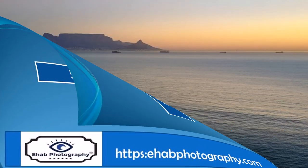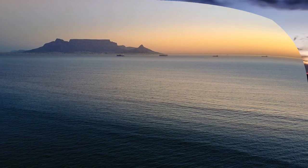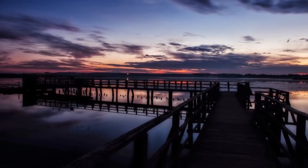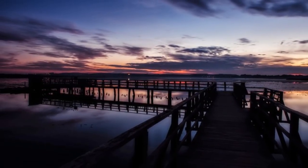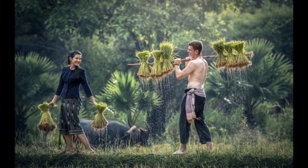Nature photography doesn't involve only plants or trees; it involves the natural scenery as seen through the photographer's eyes. It can be landscapes, hills, waterfalls, wildlife, or anything that can be captured outdoors.